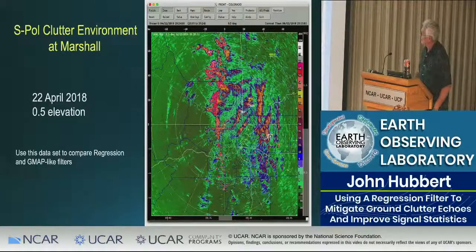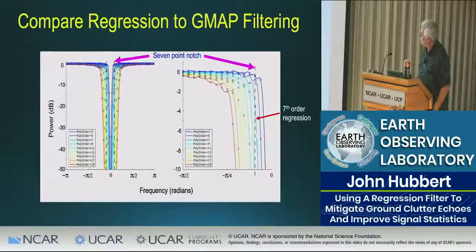Here's the SPOL clutter environment — basically a clear day with all clutter. We'll use this data set looking at the nearby mountains to compare regression and GMAP-like filters. I'm comparing a seventh-order regression to a seven-point notch. They are somewhat similar; however, with the seven-point notch this frequency component would be completely zeroed out, while with the regression filter it's only attenuated by maybe three and a half dB in that area.